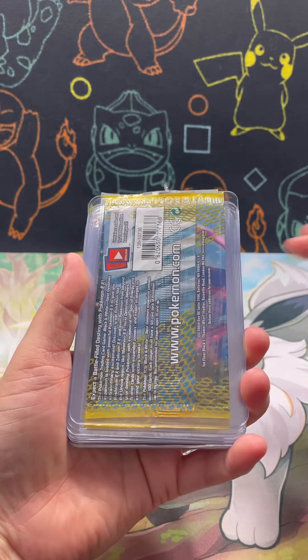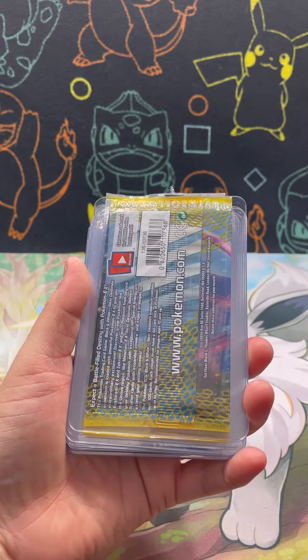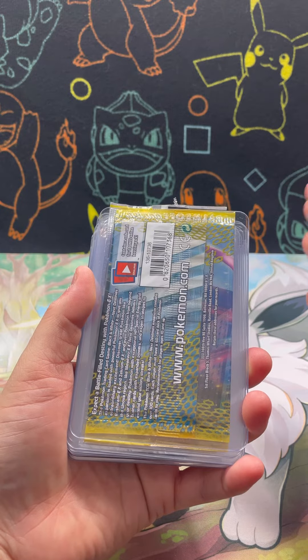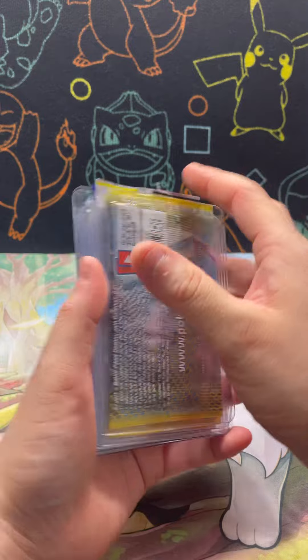Hi guys, in today's video I wanted to show you my little collection of pack arts that I've been saving. All of these packs here have been opened and I have saved all the pack arts. We have a mixture of English and Japanese. I want to show you my collection — I am working on building it up, but let me show you what I have and then you can see the collection grow over time.